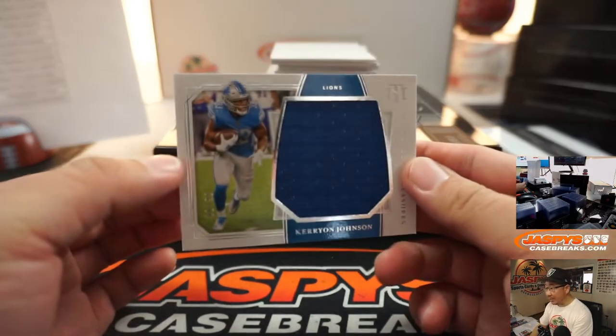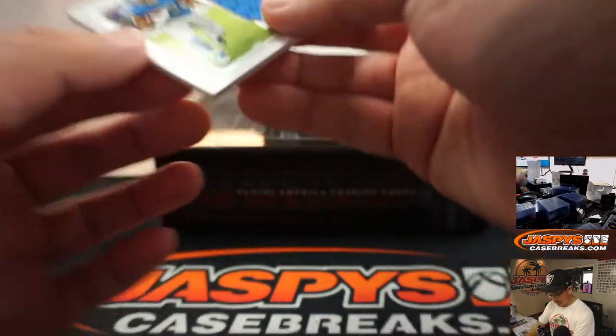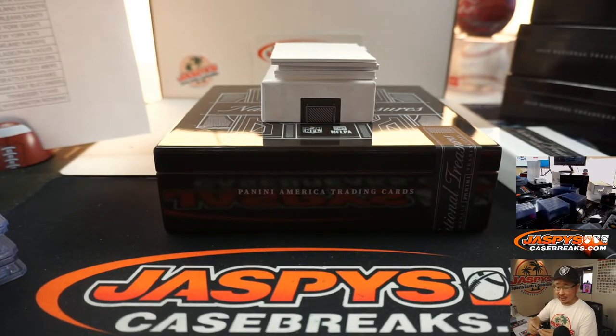We've got Kerryon Johnson, out of 99, Detroit — that's going to go to Trendsetter.